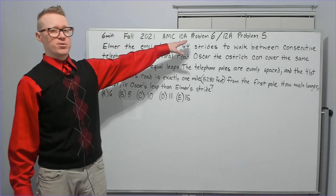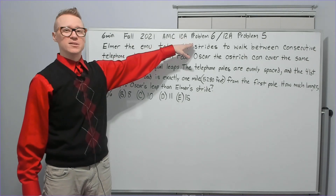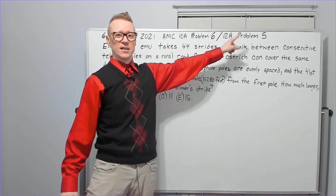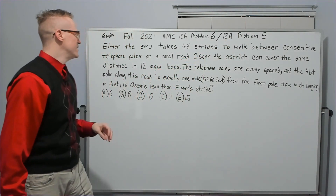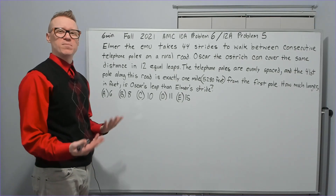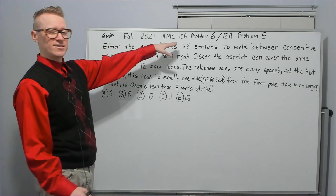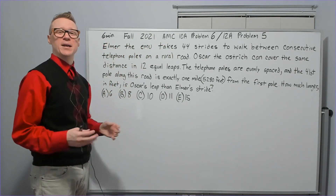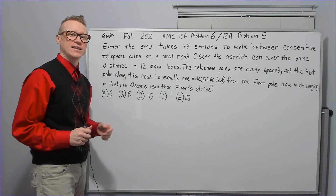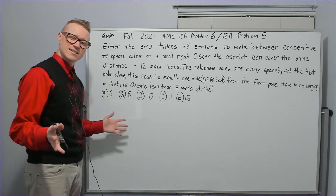Continuing on to the first problem of this rapid fire video. If you're watching the 10A it was problem six from fall 2021; it's the last problem of the 12A from the same test. I did time myself taking it. When I started this problem I was right about the six minute mark, which is probably a little bit slow — it would be better if it had been five minutes, but every test is different.